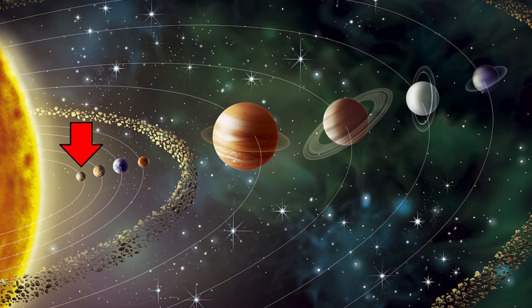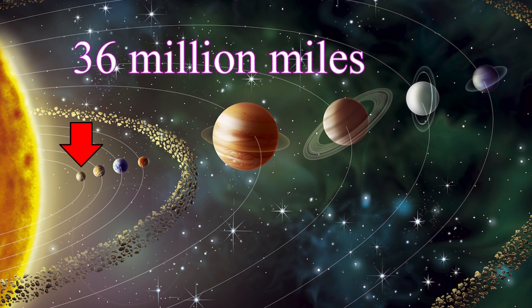Hey, everybody. Welcome to the Mr. Nick Show. And I'm your host, Mr. Nick. This is my co-host, Allie. Hi. We're continuing our series on outer space, and today's episode is on the planet closest to the sun. Pretty hot, I bet. Mercury.